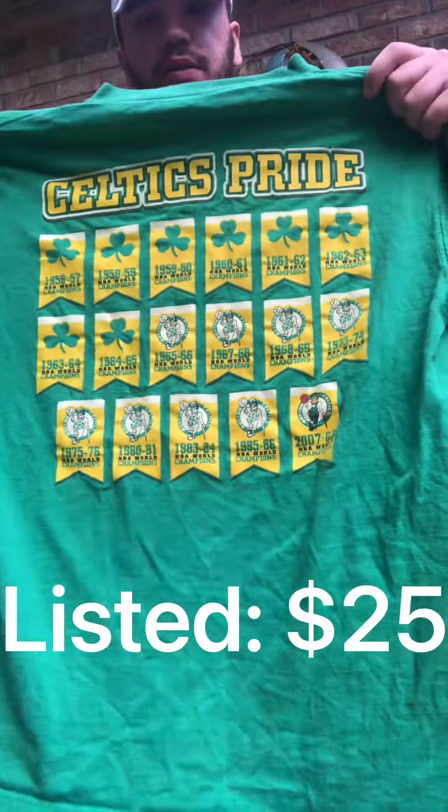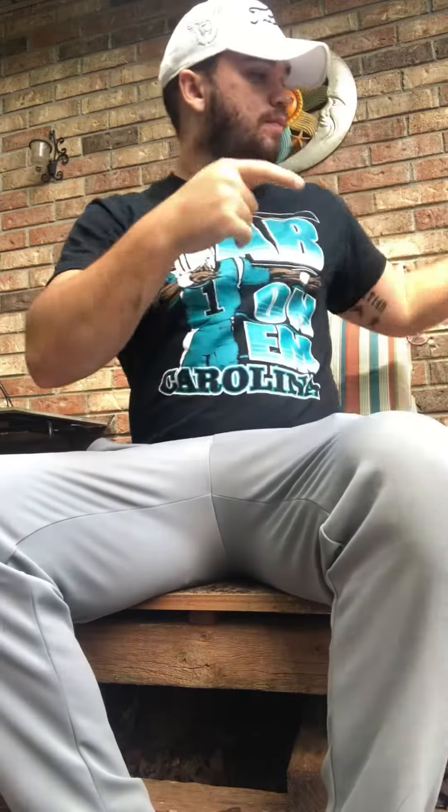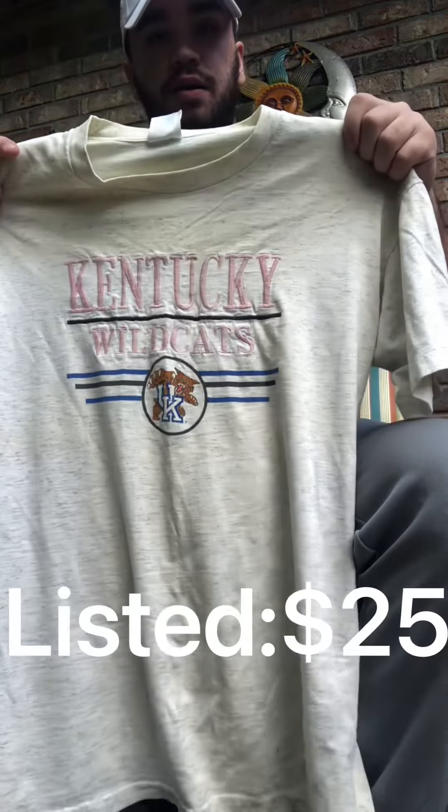I got this 2000s Boston Celtics 'Celtics Pride' shirt — it's a cool graphic tee, pretty dope. I also got this single stitch UK shirt, pretty cool, and this graphic tee as well.